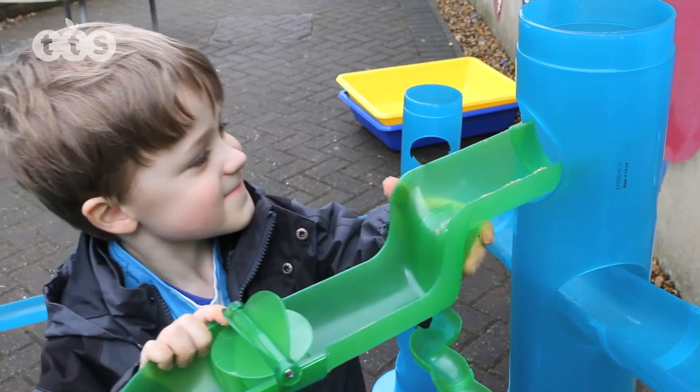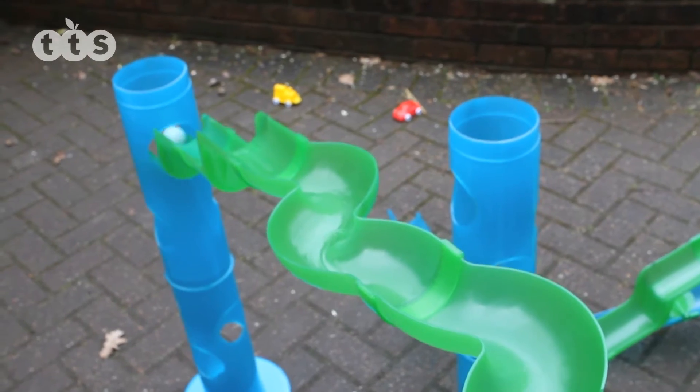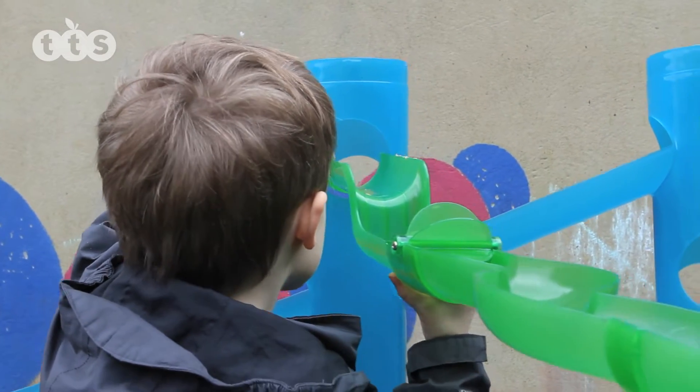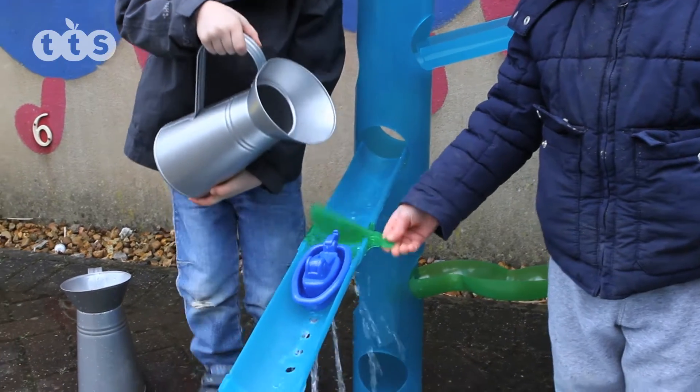Children will become mini architects, engineers and scientists as they experiment and explore the different challenges they face. How do the pieces best fit together? How can you keep the water flowing? What happens when something gets stuck?